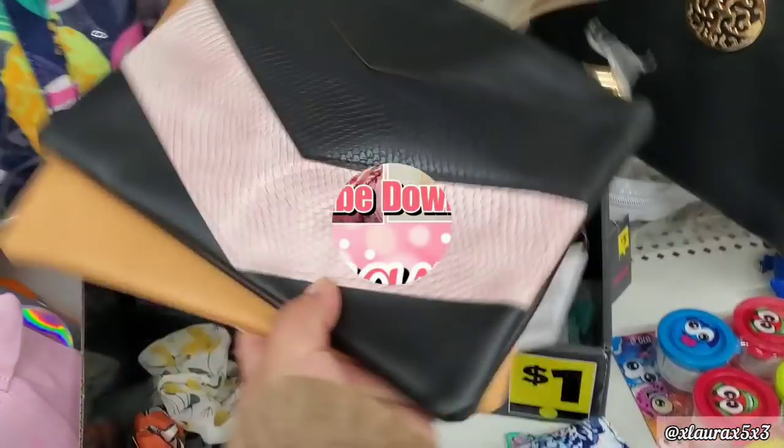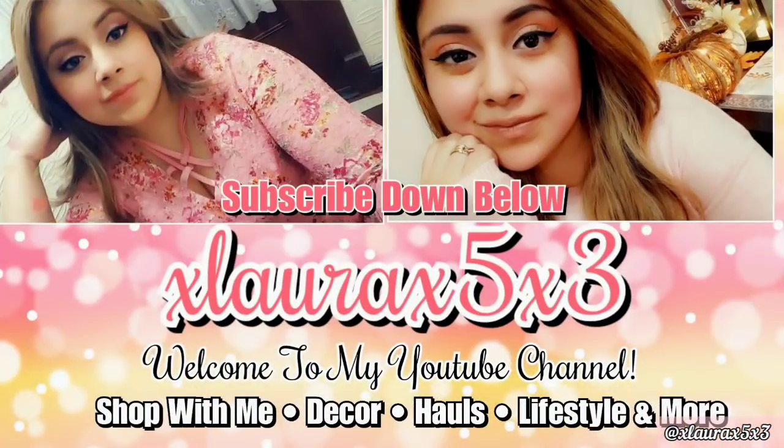Please do not forget to like this video. We have arrived at the end of the shop with me — I hope you enjoyed it! Thank you guys so much for watching. Don't forget to like and subscribe if you are new, turn on your notification bells. I have lots of giveaways coming up so I don't want you guys to miss out on that. See you guys in my next video — goodbye!